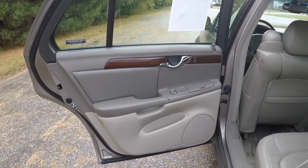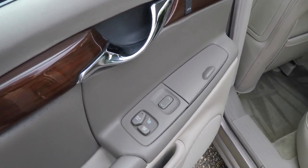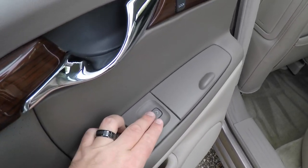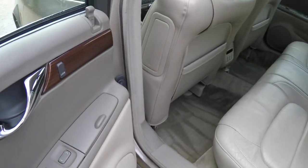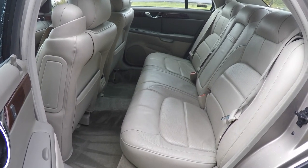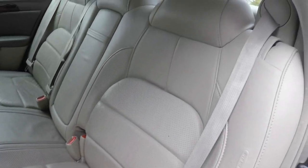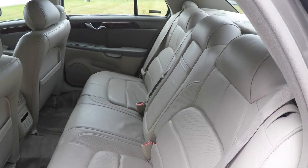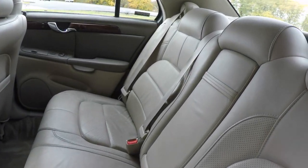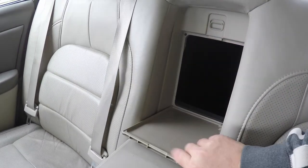The rear seat door trim continues the same style as the front doors, with perforated inserts, Zebrano wood trim, and chrome door handles. The outboard seats have their own seat heaters, power window switches, and door locks, as well as 12-volt power points. The rear seat accommodates three across with integrated head restraints on all seating positions. Side impact airbags are mounted in the seat bolsters. Rear passengers also have a fold-down center armrest with covered storage and cup holders, plus a rear seat pass-through.